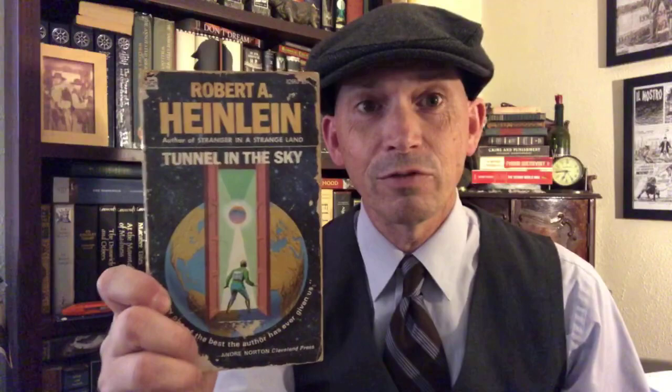Robert Heinlein, Beyond This Horizon. This looks like Terror by Frederick Foll — I know nothing about that but I'm going to read it. More Heinlein: Tunnel in the Sky. I've never even heard of that before. John Brunner — Polymath.